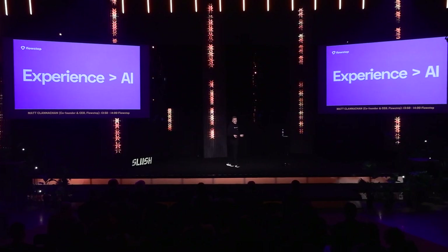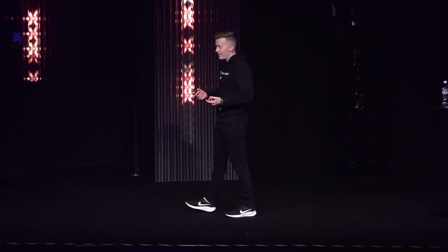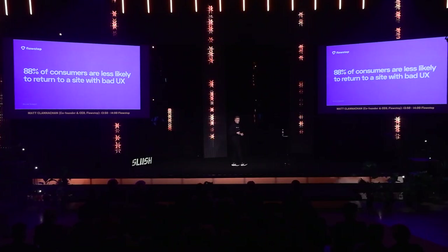It's the experience, and the experience comes from design. Design is how it makes you feel. You know it when you see it. It's better than anything else you've ever used — radically better, actually.